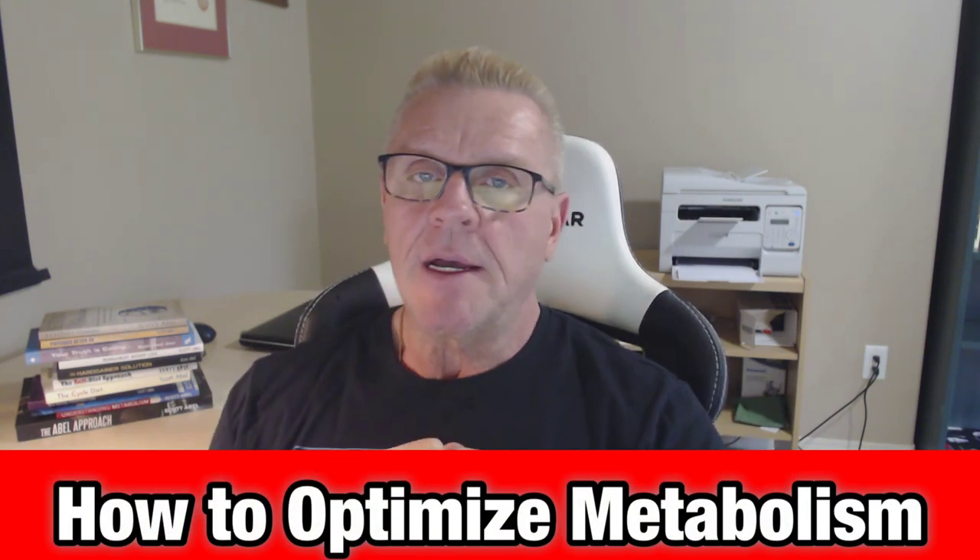Hey everybody, Coach Abel here, telling you about how to optimize metabolism in this webinar. A lot of people want to know more about this even though I write and talk a lot about it. We're going to get into the research and how it's been pretty consistent over time. I'm going to start with the consumer mindset, because most people tie metabolism to weight loss and weight control, and although that isn't entirely true in the strictest sense, we'll start there.